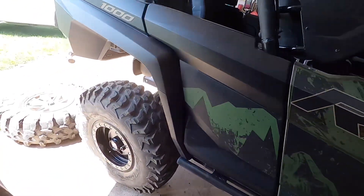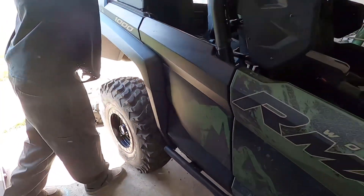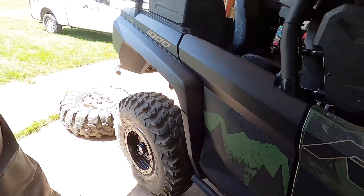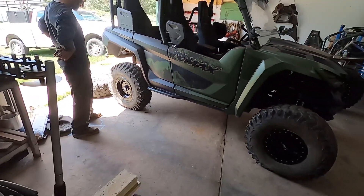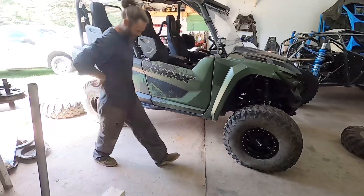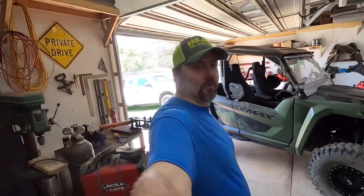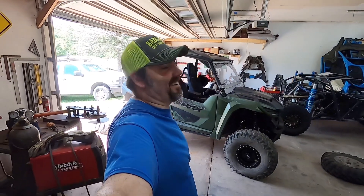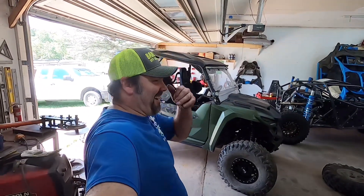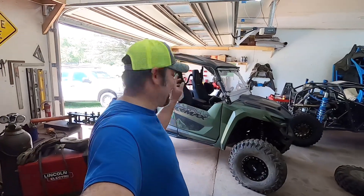It's pretty tight. Some people say they rub, some people say they don't, but I'm going to say that pretty much what we're about to do in the next couple of weeks, they're probably going to rub. Just get that out of the way right now.